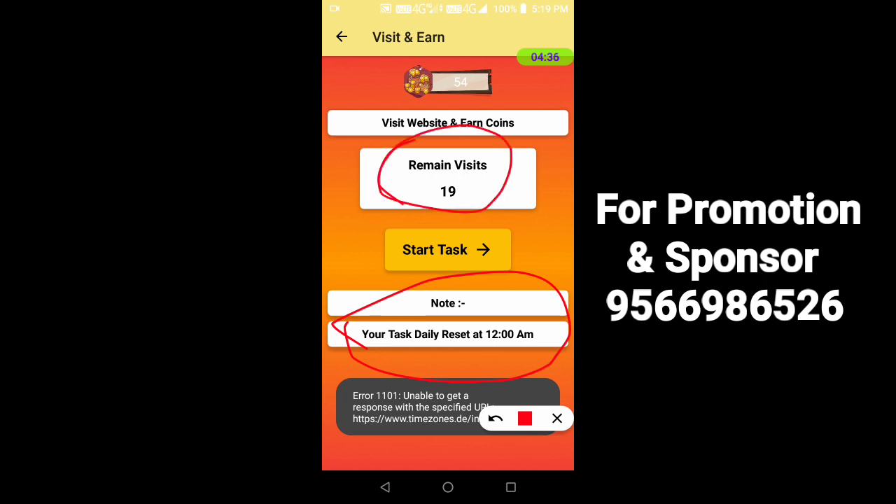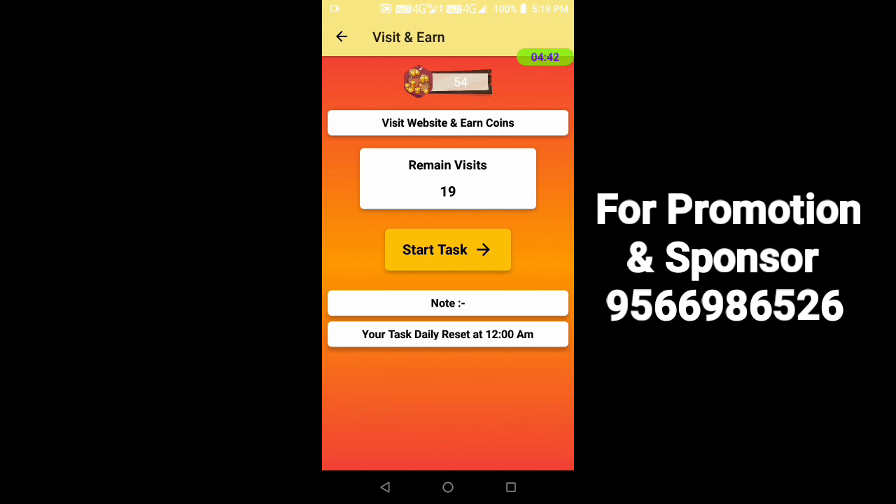I will open it and wait for 20 to 30 seconds for the video length. If you skip it, it will be fine. Click the start task. You will see a website, and if you wait for 30 seconds, you will earn the points.